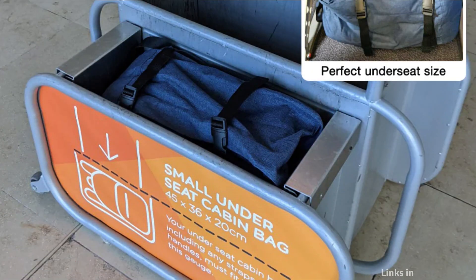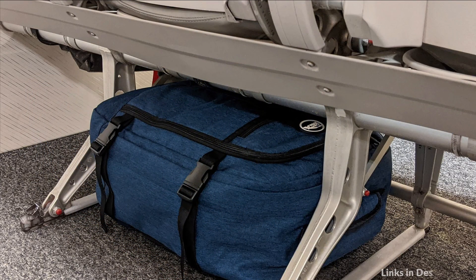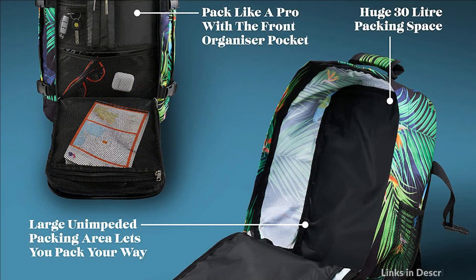The bag is easy to carry with well-padded backpack straps and a padded back section for comfort when carrying. A large front organization pocket provides quick access for any travel documentation you may require to speed up the check-in process at the airport.